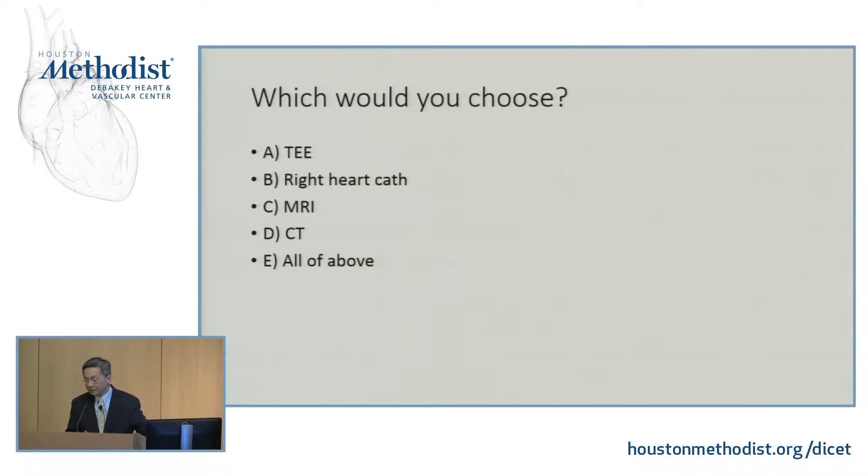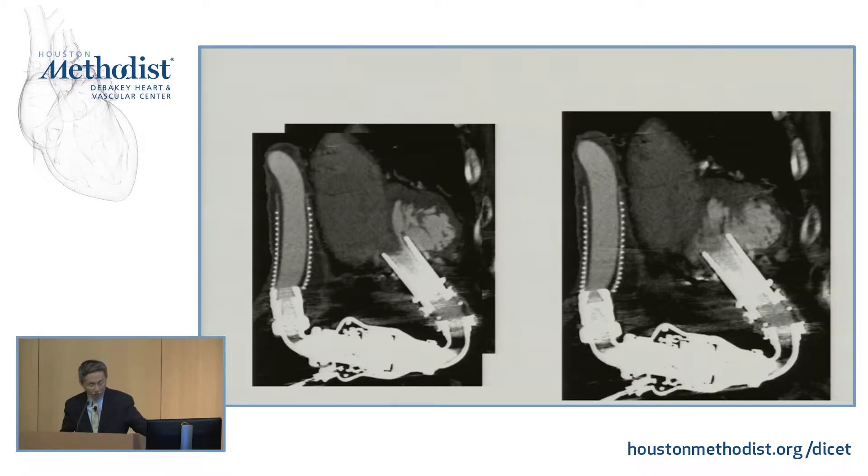What would you do? CT. Why CT and not TEE? With TEE, your esophagus is in the far field, so you can sometimes get good pictures, but you probably won't be able to see the rest of the LVAD. So we did a CT and this is what we found.